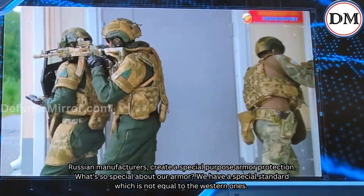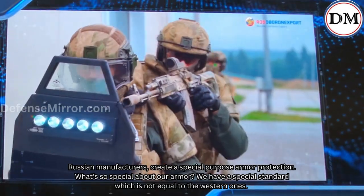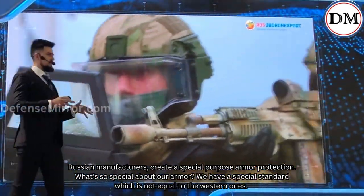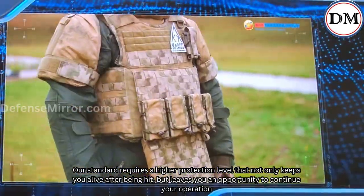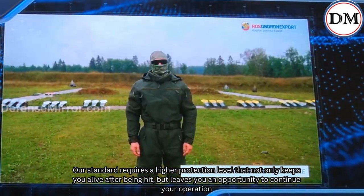Russian manufacturers create special-purpose armor protection. What's so special about our armor? We have a special standard which is not equal to the Western ones. Our standard requires a higher protection level that not only keeps you alive after being hit, but leaves you the opportunity to continue your operation.